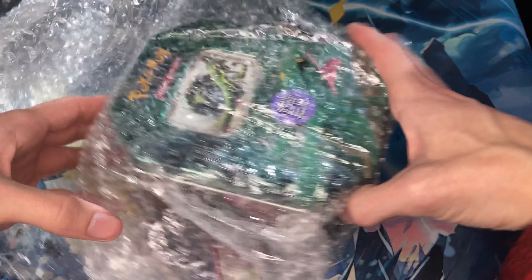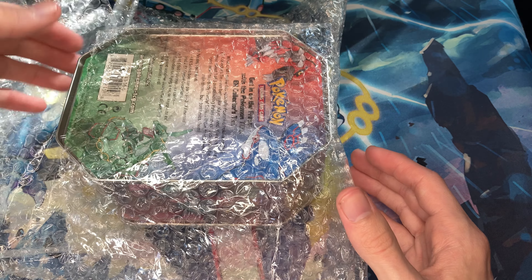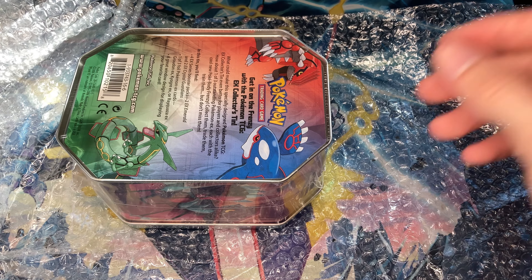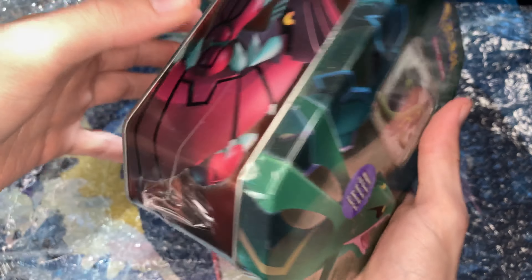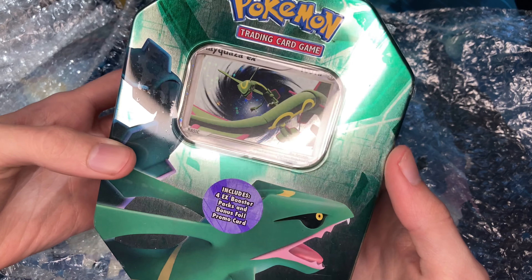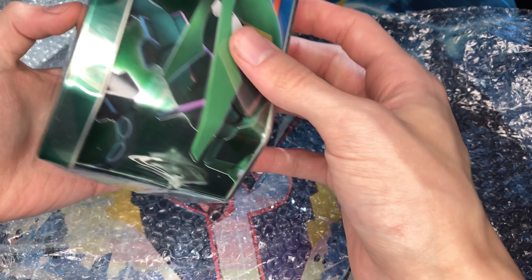Today is actually Diamond and Pearl release day, but I've been having so much EX era nostalgia, which I'll explain in a minute. And here it is, guys — I'm nervous to touch it, like I don't want to ruin it or something. Holy crap.